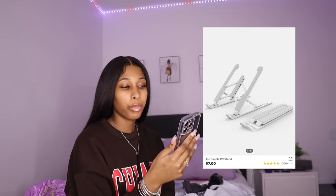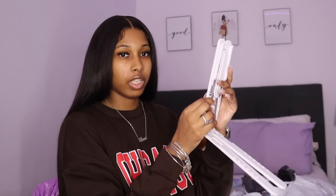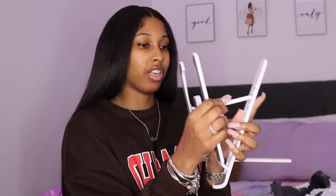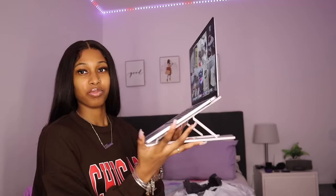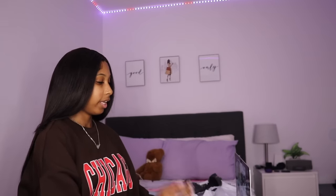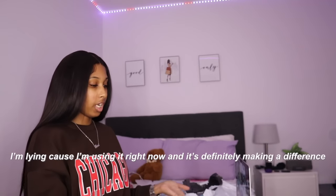The last webcam cover was 92 cents. Next we have this one piece simple PC stand — it was $6.29. It's heavier than I expected. Once I figure out how to assemble it, it holds the computer up with seven adjustable notches for elevation. I don't need it super high — I just don't like my computer flat on my bed heating up when I'm editing. It gives it a little elevation so it won't heat up as quickly.